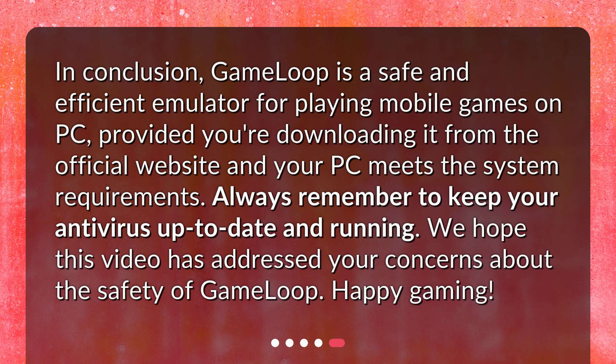In conclusion, GameLoop is a safe and efficient emulator for playing mobile games on PC, provided you're downloading it from the official website and your PC meets the system requirements. Always remember to keep your antivirus up-to-date and running. We hope this video has addressed your concerns about the safety of GameLoop. Happy gaming!